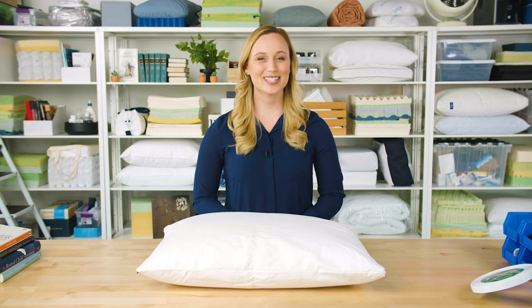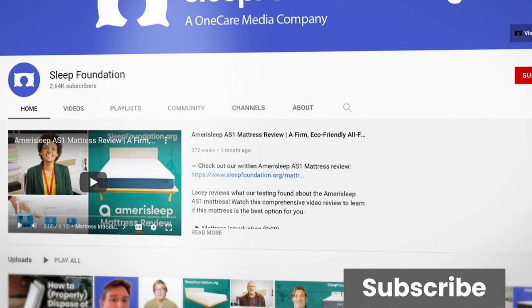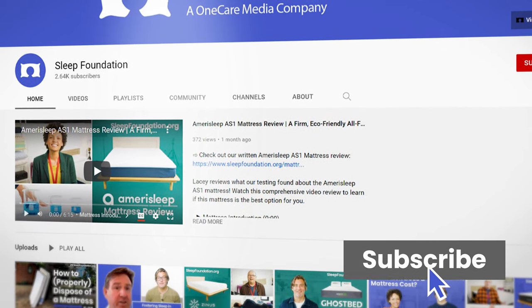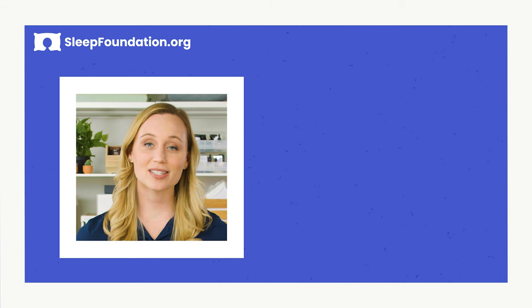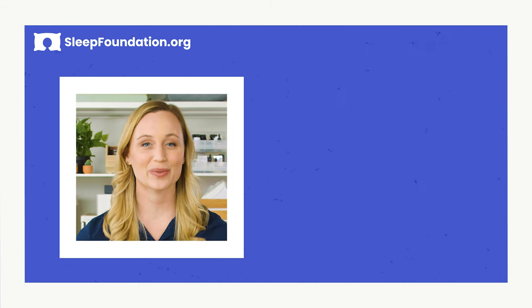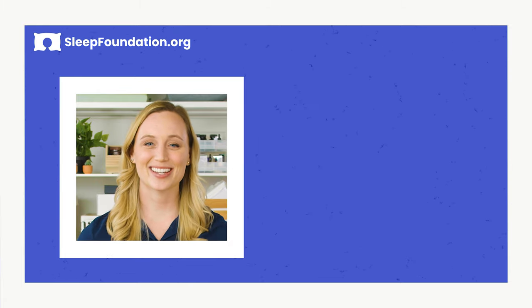If you found this video helpful please go ahead and give it a like. If you would like more tips on getting the best sleep ever, please subscribe to the Sleep Foundation channel. Head to the comment section with products that you want to see us review — we would love to do it. That's all for this review. Thanks so much for watching and sleep tight.